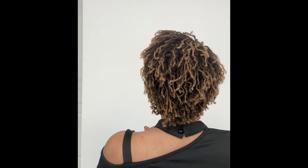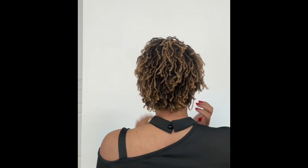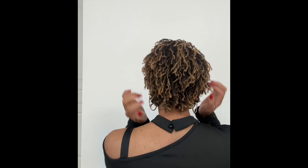Hi guys, welcome back to my channel! I got my second retightening done and I wanted to show you guys my hair. I went on Saturday morning — today is Tuesday, so it's two and a half days post retightening. I'm going to show you my hair, so let's turn around so you can see the back.